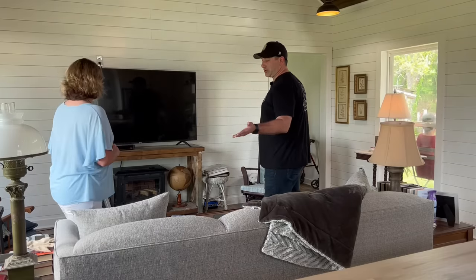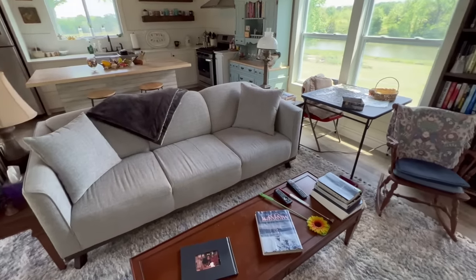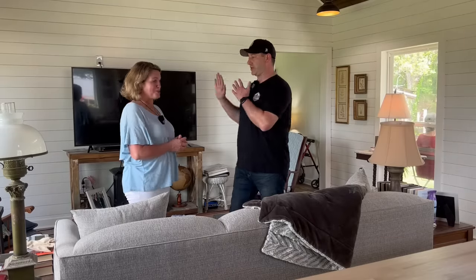The great thing about this is she can host friends, family, grandkids — whoever's over — and she has all of her room to herself. This is really, really good. We're going to go on to the next room. The bedroom's in the back, and then there's a master bath in the back as well. Follow us into the next room and we'll show you the rest of the shed to house.